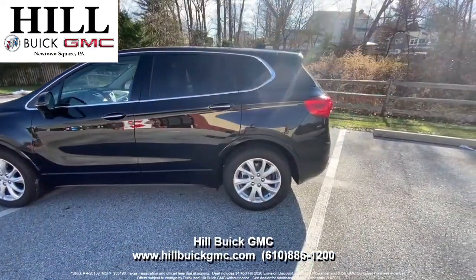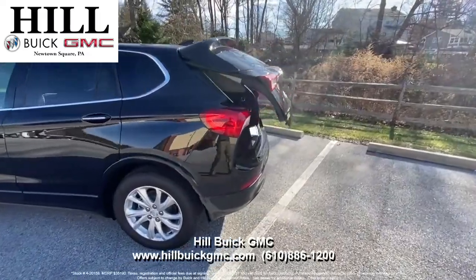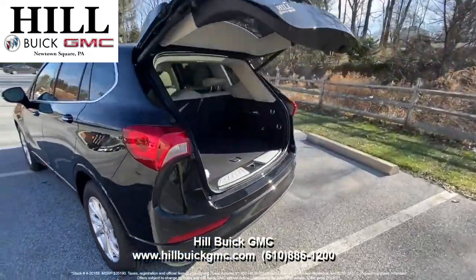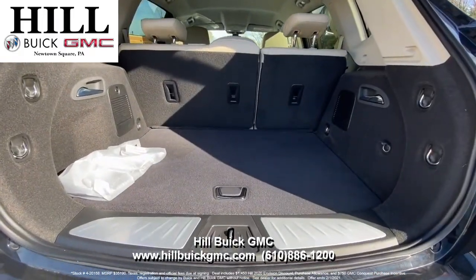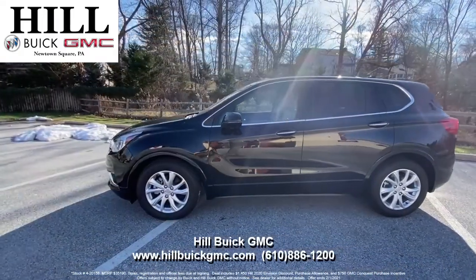This is our final 2020 Buick Envision and you can get $8,950 off and get it for $26,990 plus taxes and fees. This deal includes Buick and GMC Conquest Purchase Incentive.